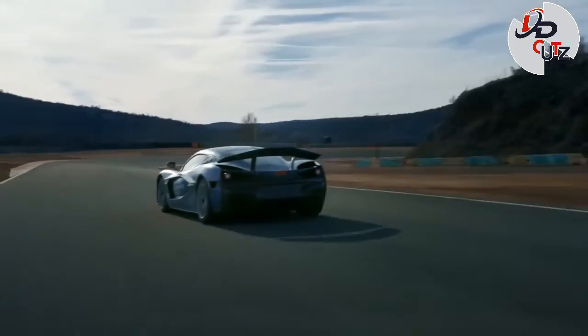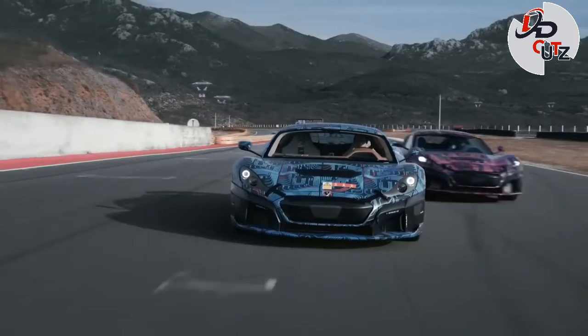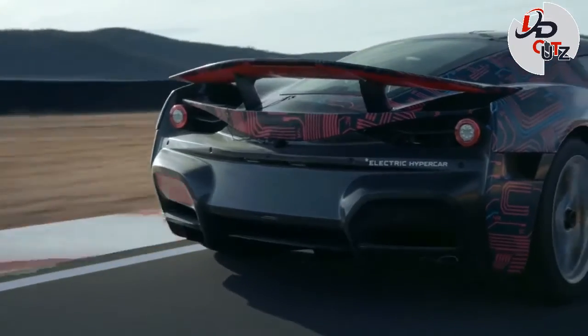Rimac plans to produce 150 vehicles and is currently in the process of homologation for the global market. The first deliveries are expected to take place in 2021.